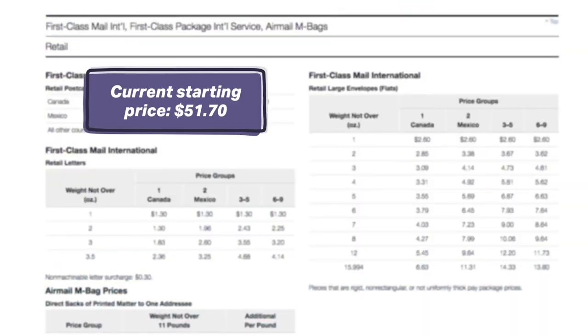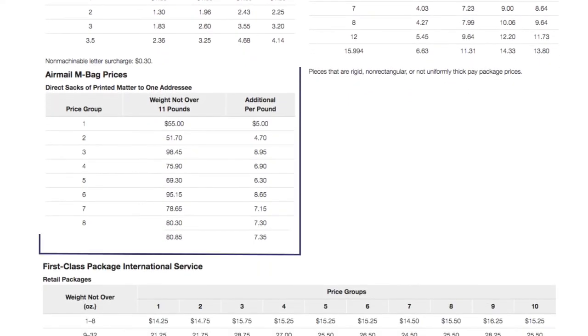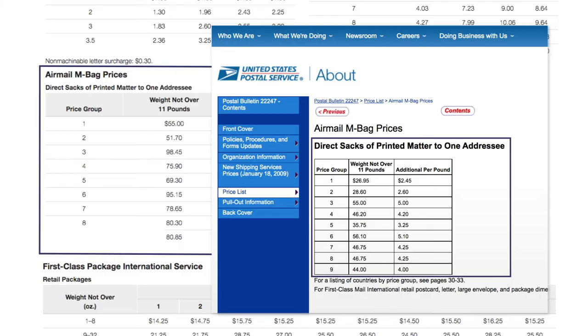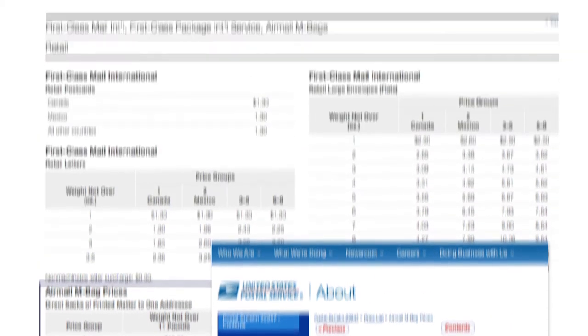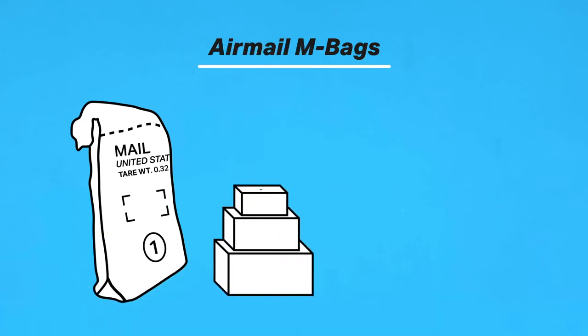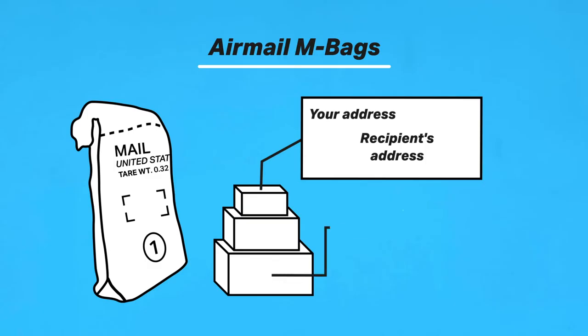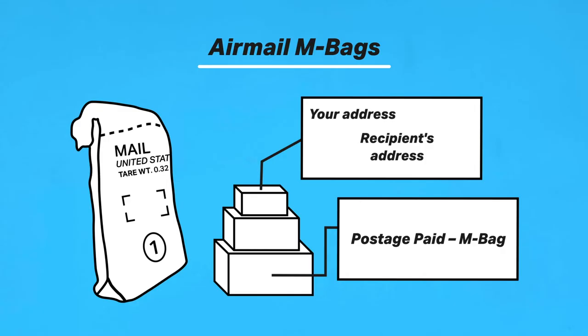If sent with Priority Mail International, M-Bags will arrive in 6 to 10 business days. It starts at $51.70 but depends on the country's price group — you'll need to look at the AirMail M-Bag Prices Chart to see the cost and any additional per-pound charges. When filling your M-Bag, your items must already be in individual packages, all with your name and address and the recipient's name and address — and yes, you can send these to P.O. Box addresses. Individual packages must be marked as Postage Paid M-Bag, and bulk mailings must show a U.S. return address on the outside. The M-Bag Address Tag, PS Tag 158, must be attached to its neck. Unfortunately, AirMail M-Bags can't be registered or insured, and when you use one, you give consent to inspection of its contents.